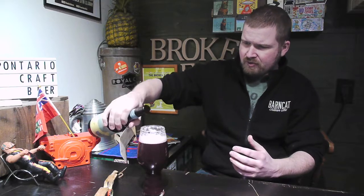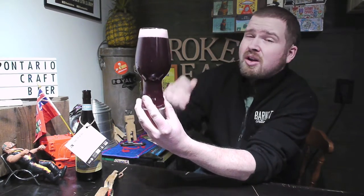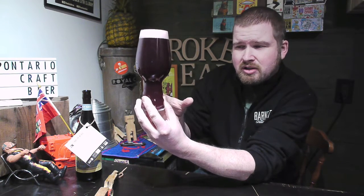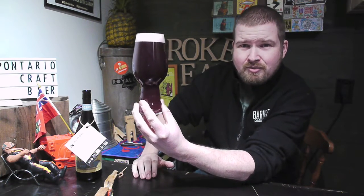I've already poured the beer here and I have a little bit left. I know the lighting is kind of dark down here right now, but it is exactly what the Blueberry Dew color looks like. It's obviously purple and it's got a nice pink head.